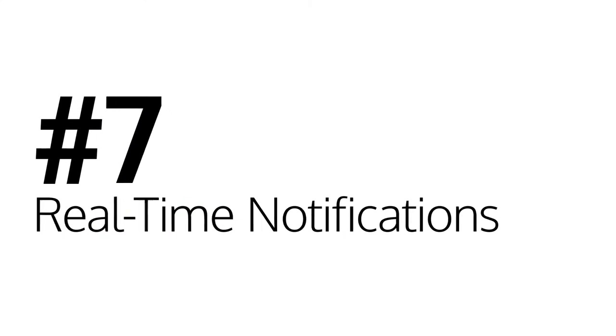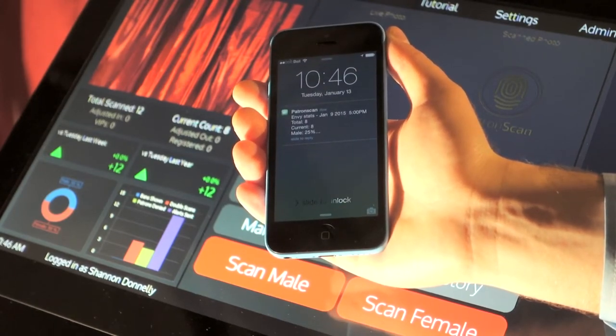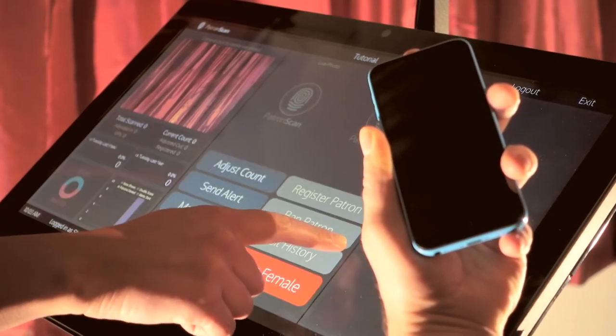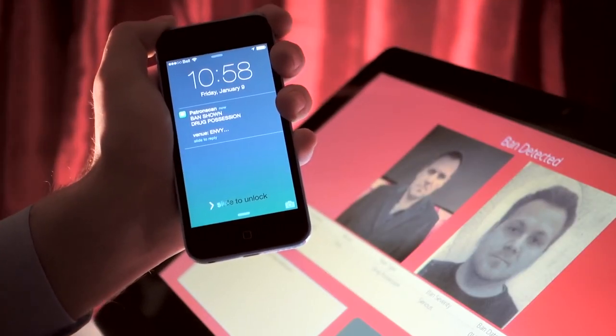Number seven: real-time notifications. When you are running at capacity, you need to know exactly how many people are in your venue at all times and what the gender mix is. This is sent to your phone as a text message every 30 minutes. Your security staff needs to know when a fight breaks out, and you need to know when a liquor or fire inspector arrives at your front door. PatronScan will send a text message to the right people so they can respond quickly. Patrons who cause trouble in your city will be placed on the banned patrons list, and you need to know when one of these banned patrons tries to enter your venue — a notification is sent to your phone whenever this happens. Managers depend on real-time notifications to protect their business and make their venue safer for patrons.